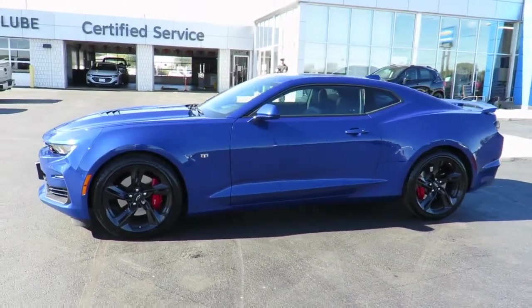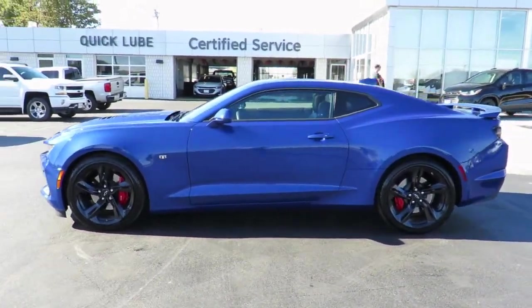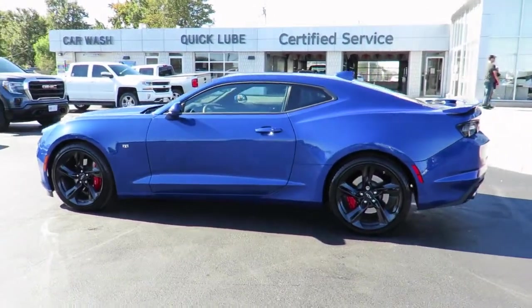Thank you for visiting Jeff Smith's County Chevrolet in Essex. Here's just one of our latest new models, in stock and available for sale now.